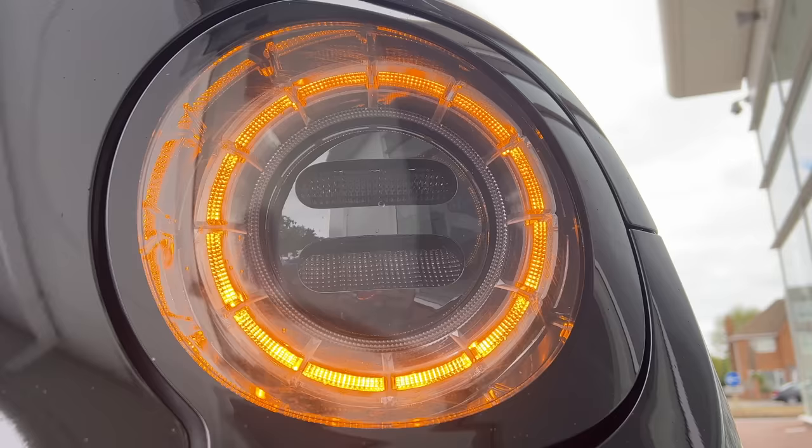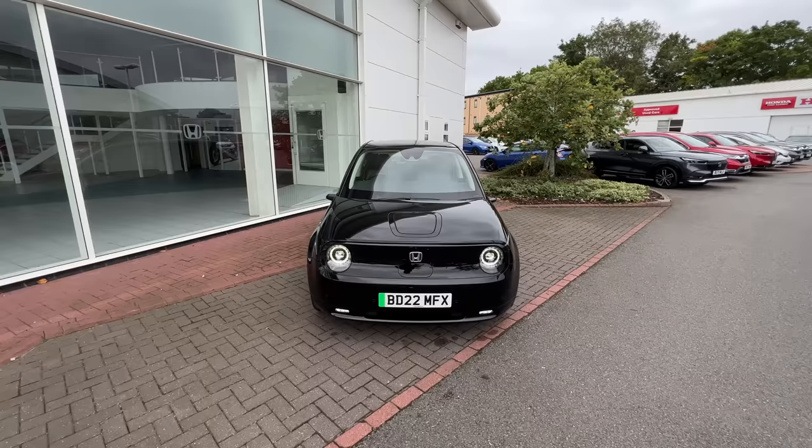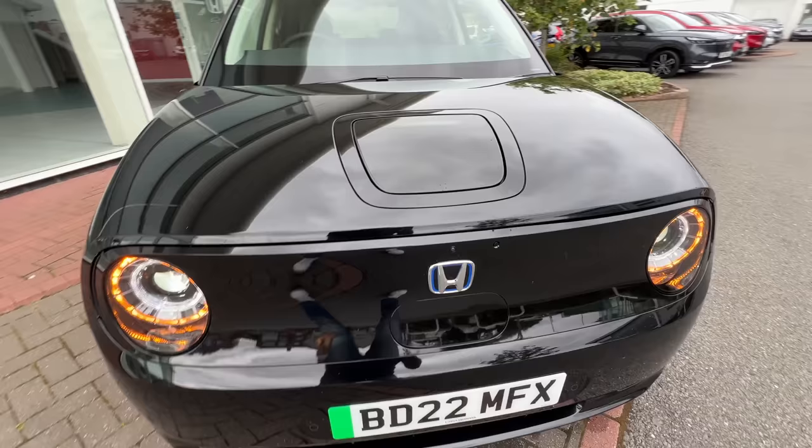This is the key — this button unlocks, this locks, this is for the charging port, and this turns on the air conditioning. Typical Honda key design. The lights look beautiful, all LED of course — DRL, indicator, main light, fog light placed right here. You get front parking sensors, a front camera, and radar for the ADAS functions, which Honda calls Honda Sensing.